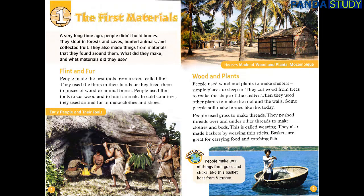Discover! People make lots of things from grass and sticks, like this basket boat from Vietnam.